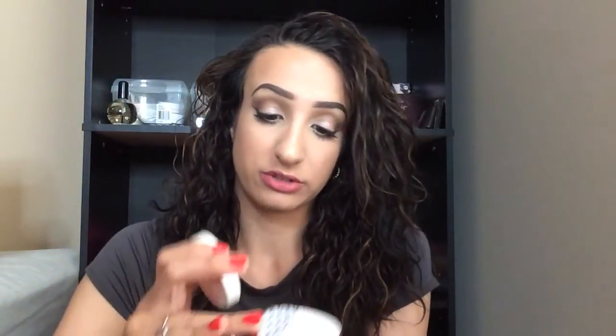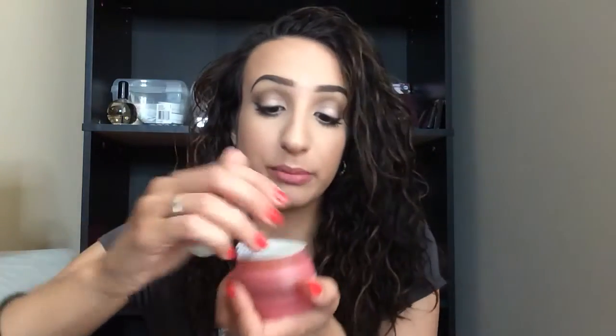At TJ Maxx, I did pick up this Yes To Grapefruit Correct and Repair Brightening Peel — it's a Pore Perfection Mask. I really needed a pore perfection mask because my pores are so big right now, especially right in here on both my sides and my nose. I picked this up for $5.99 — not bad of a price. I'm very excited to try this. I did open it — I wanted to smell it — and it just smells like grapefruits. If you're not a big fan of grapefruit, you're not gonna like this. But these are all natural products and I really do like Yes To — I love the Yes To Tomatoes line especially because it has salicylic acid. So I'm giving Yes To Grapefruits a try for my pores.